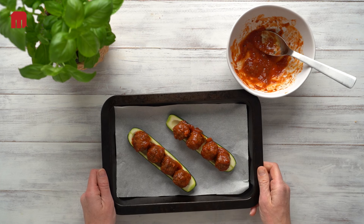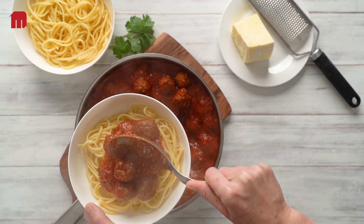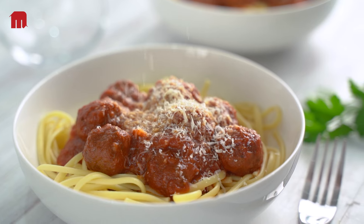With our beef meatballs in Italian sauce, you can deliver consistent gourmet quality dishes every time without the hassle of traditional cooking methods. From hearty pasta dishes to creative menu innovations, enjoy a level of versatility that's sure to get the ball rolling on new ideas for your menu.